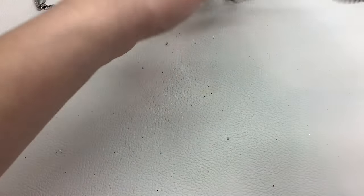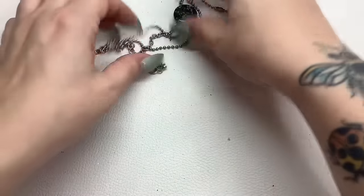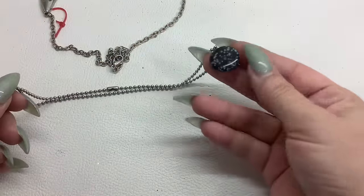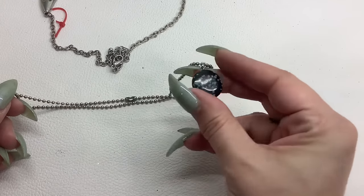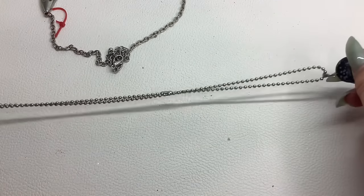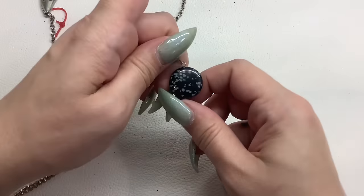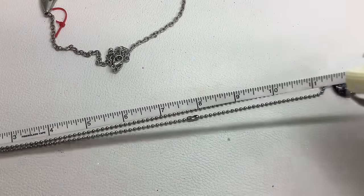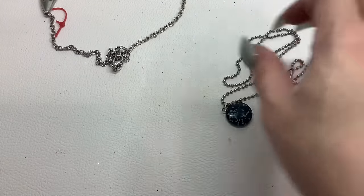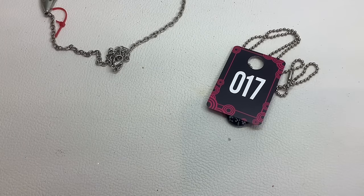That piece goes in craft. This is just acrylic — or actually, it might be stone because it's cold. It might be snowflake obsidian on a ball chain, 12-inch drop. Number seventeen for $4.